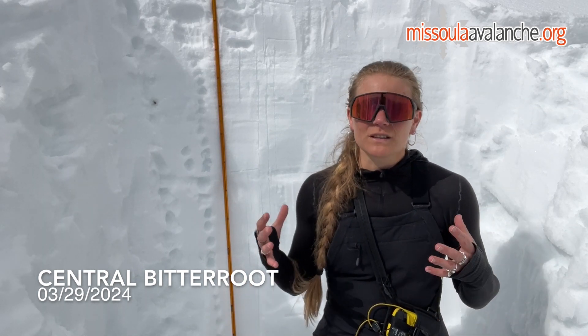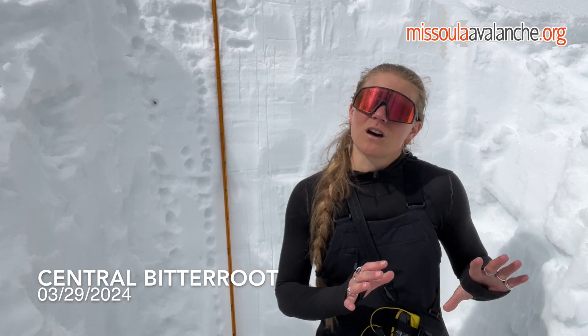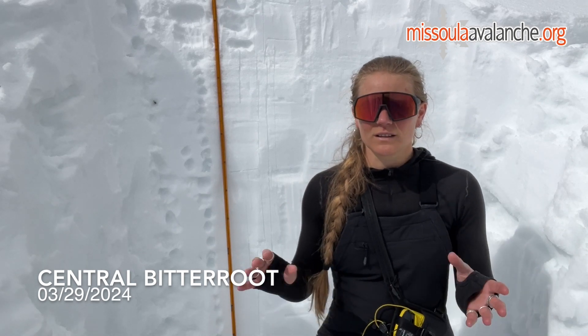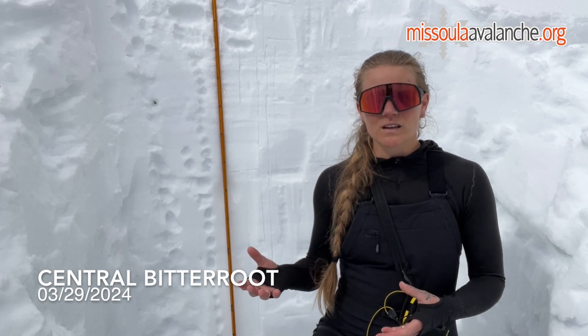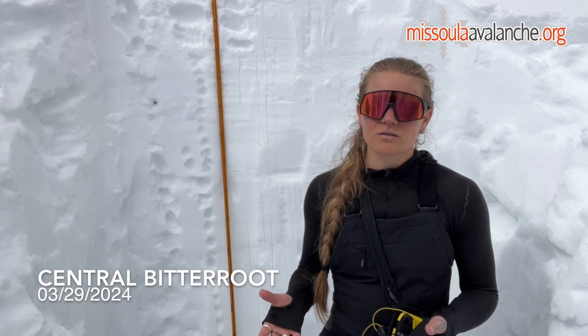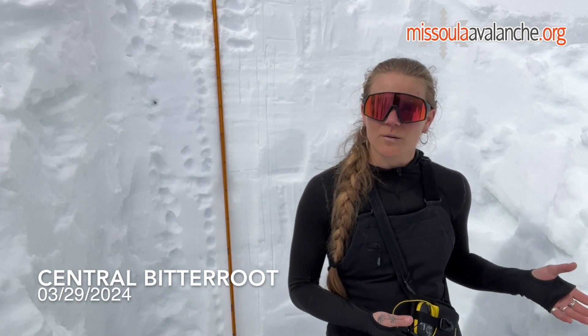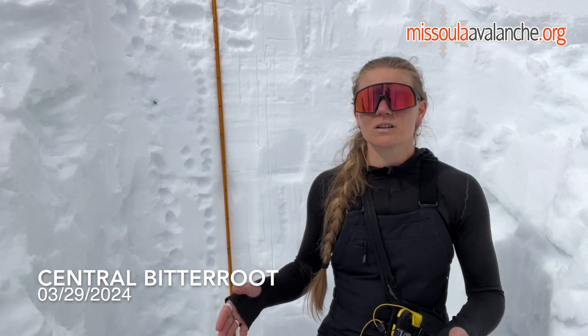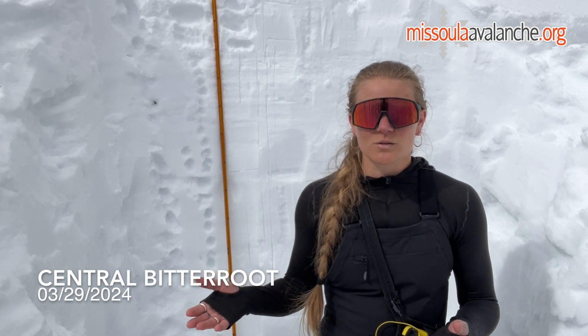So what do you do when there is a lot going on in the backcountry but all of the avalanche problems are more on the possible and unlikely side of likelihood versus likely and very likely? You can use terrain and risk management techniques: ascend in wind-sheltered terrain or along ridge lines, descend on more planar slopes without convexities or shallow spots, stop in safe zones away from the path of least resistance that avalanche debris is going to take, and go out earlier in the day before the snow has a chance to warm up too much.